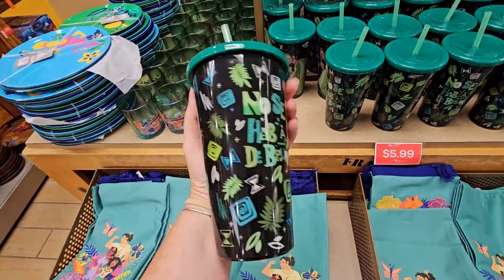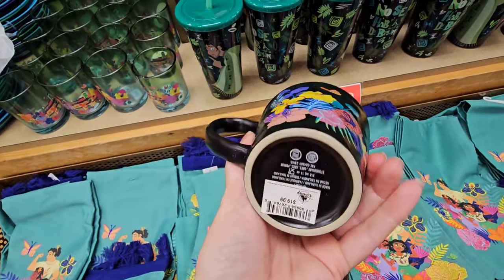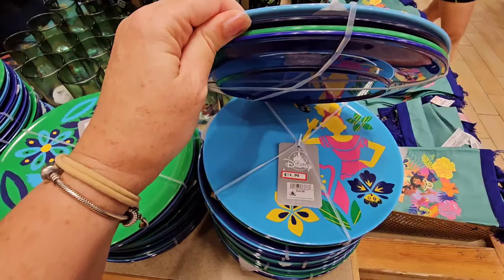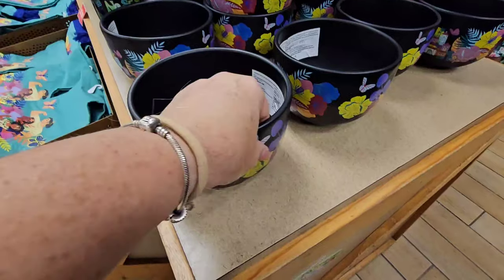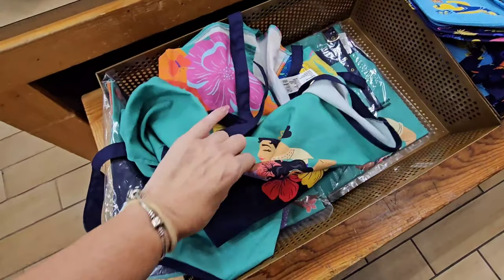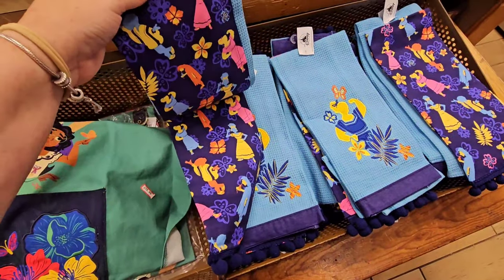They have a whole Encanto section — $7.99 for this tea towel, then they have a Bruno sipper tumbler for $5.99. $14.99 for the plastic set — you get four plates. This is kind of like a planter bowl; it's very heavy and sturdy, just $14.99. They also have the Encanto apron for $14.99 and the two-pack of towels for $7.99.